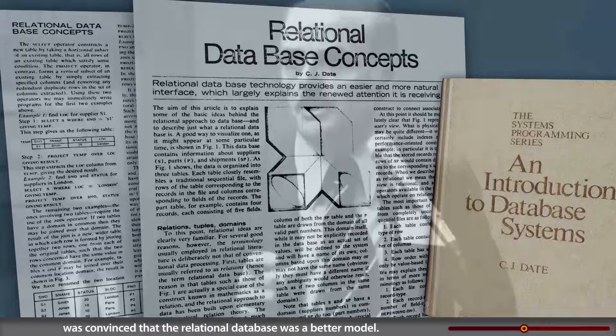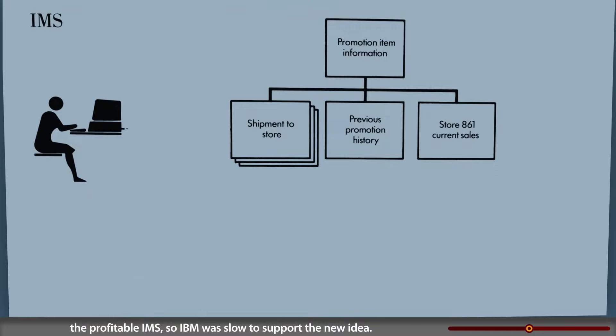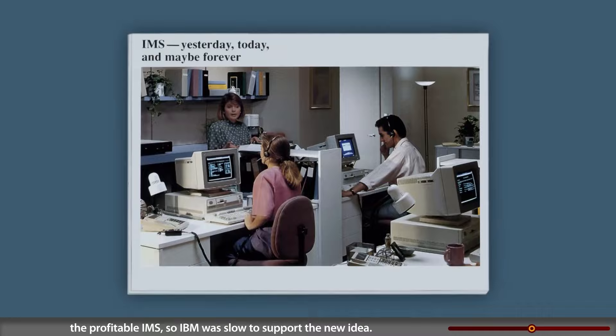C.J. Date, an IBM instructor and author, was convinced that the relational database was a better model. Codd and Date wrote papers, lectured, and debated its merits. But Codd's relational database competed with another IBM product, the profitable IMS. So IBM was slow to support the new idea.